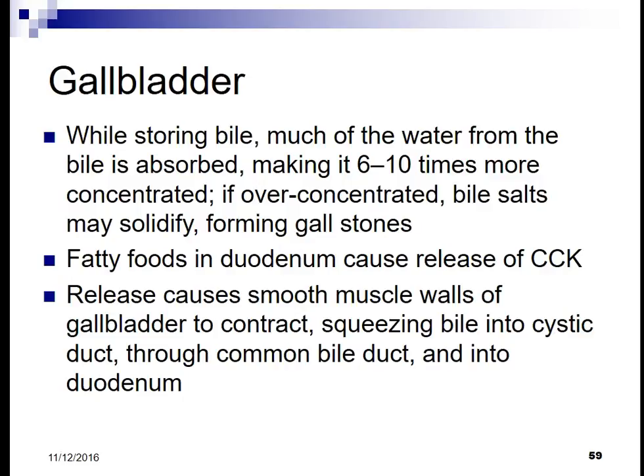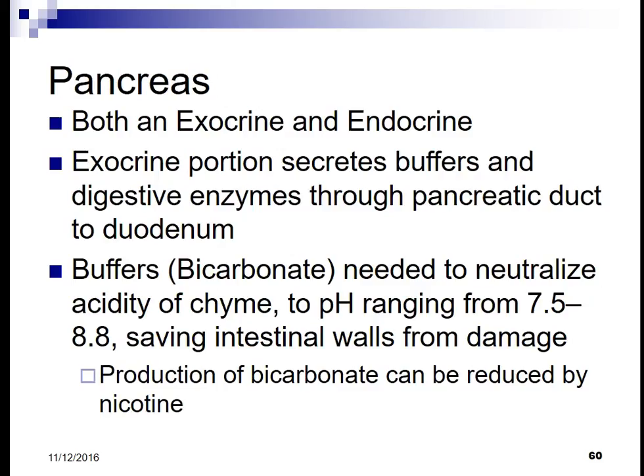Fatty acids in the duodenum cause the release of CCK. This causes the smooth muscle walls of the gallbladder to contract, squeezing bile into the cystic duct, through the common bile duct, and into the duodenum.